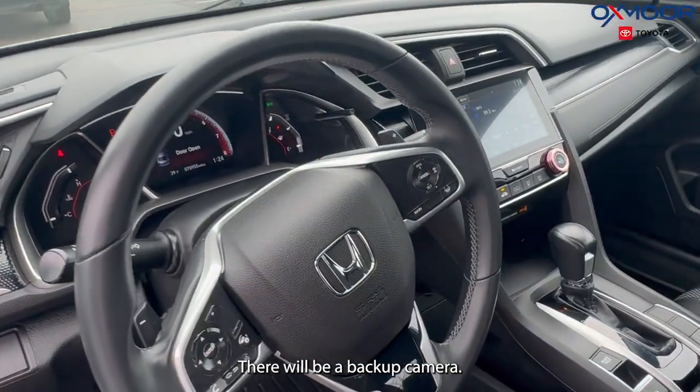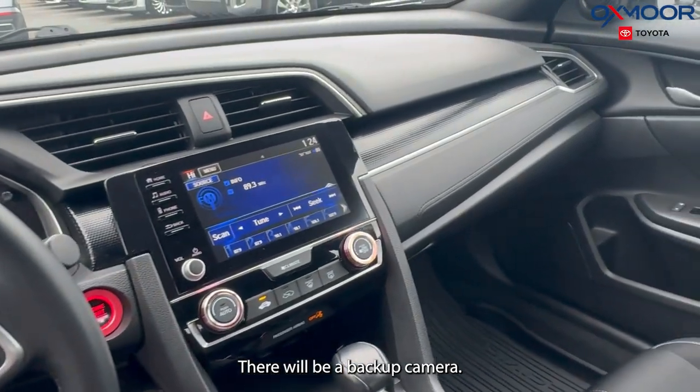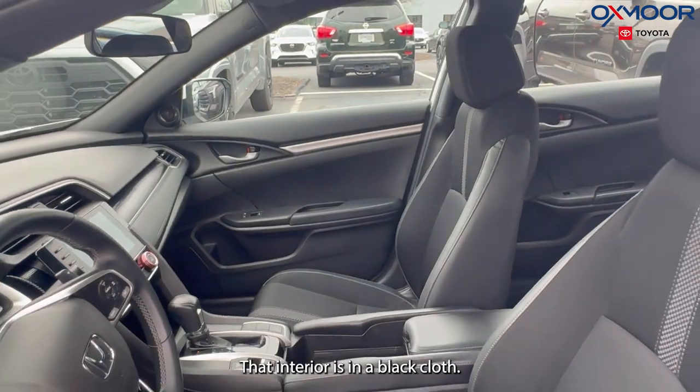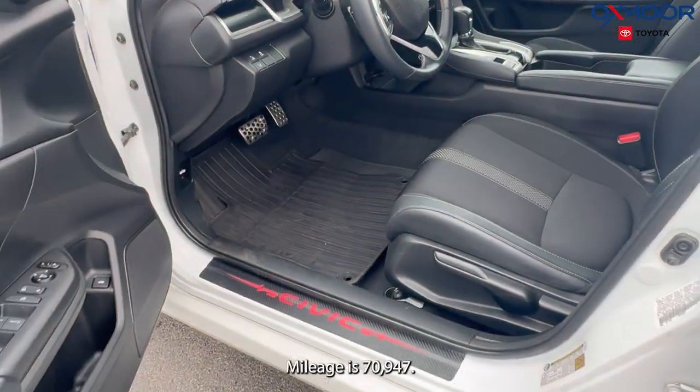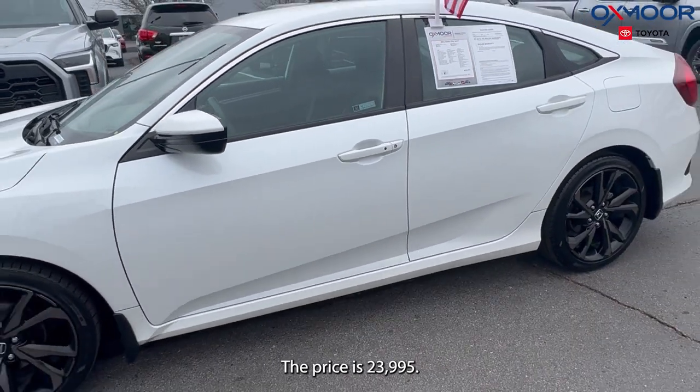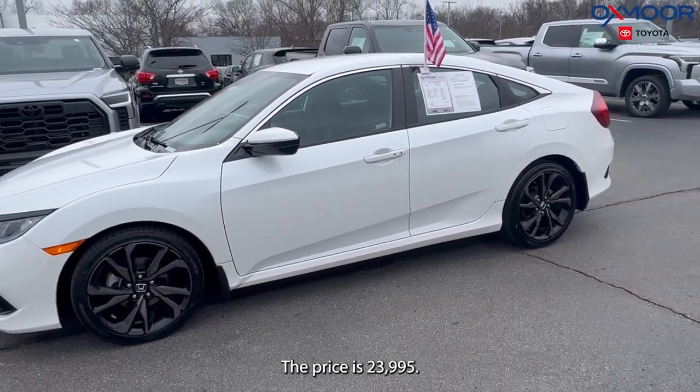There will be a backup camera. You're going to have lane departure warning and lane keeping assist. That interior is in a black cloth. The mileage is 70,947. The price is $23,995.